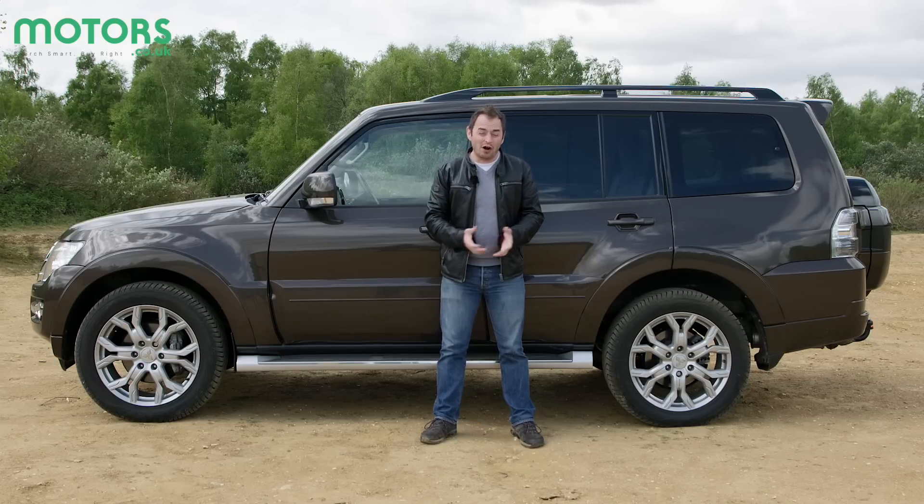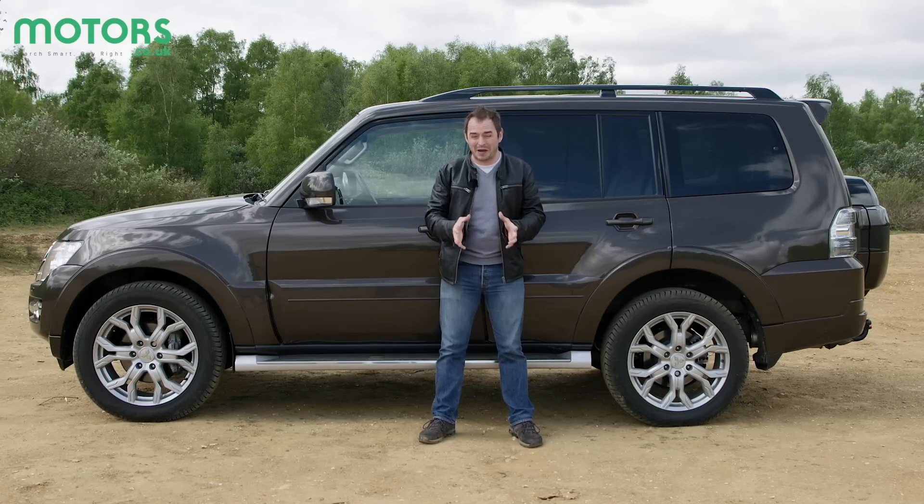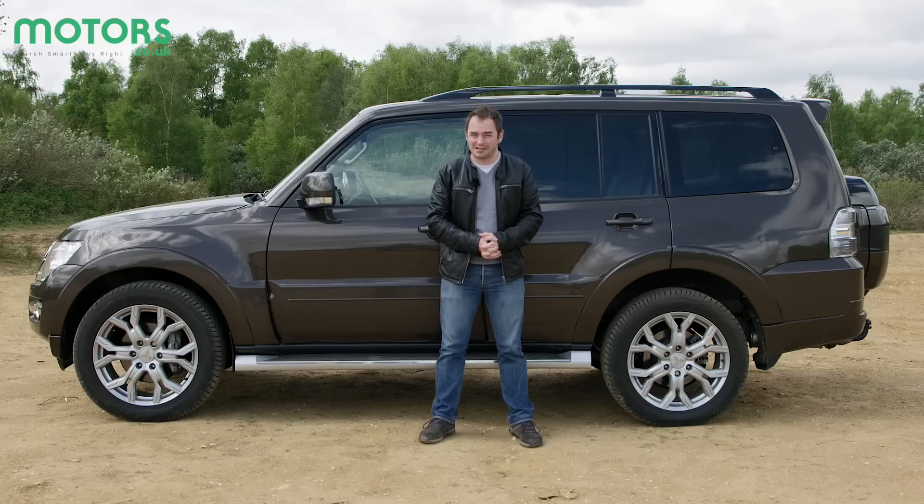If you find yourself towing or off-roading regularly, then the Mitsubishi Shogun is well worth considering, but bear in mind there are better alternatives out there.